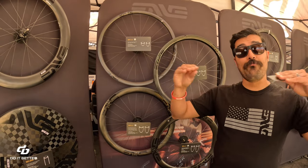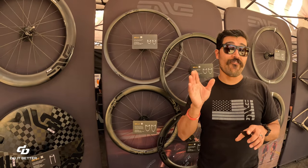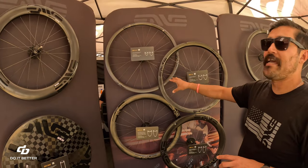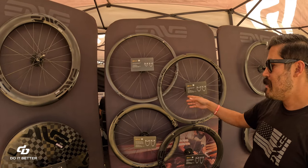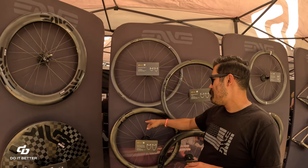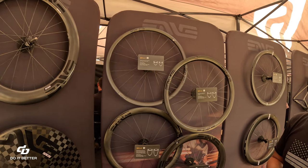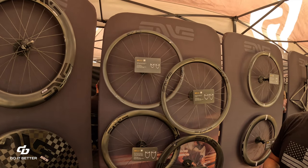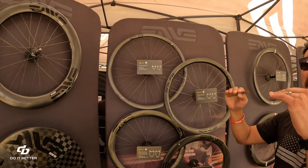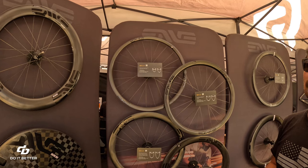For an overall wheel that's still aero but lightweight and spins up quickly, the 3/4 is the go-to. If you want maximum aerodynamic benefit and to 'blow out the competition,' 4/5s are the way to go. Running 7/8s on a windy day means you're flying but getting pushed around — which is why 4/5s and 3/4s offer the best balance.